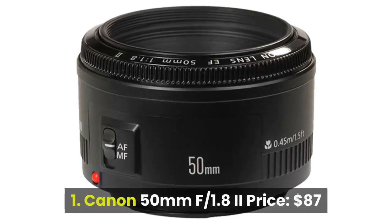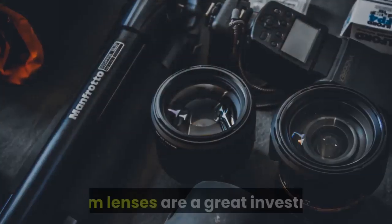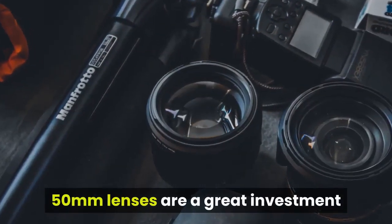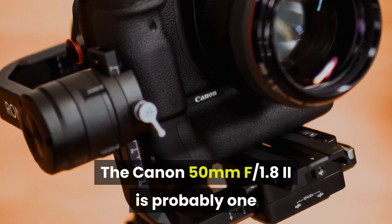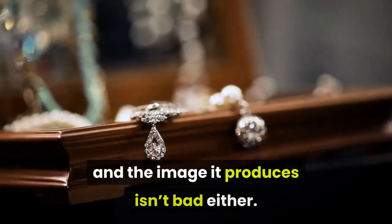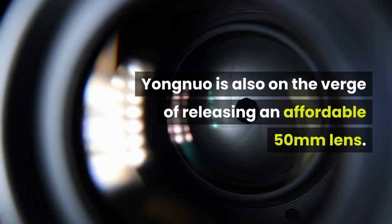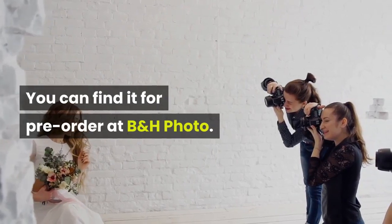1. Canon 50mm f1.8, price: $87. 50mm lenses are a great investment and can be had for those on a budget. The Canon 50mm f1.8 is probably one of the most affordable lenses out there, and the image it produces isn't bad either. Yongnuo is also on the verge of releasing an affordable 50mm lens — you can find it for pre-order at B&H Photo.